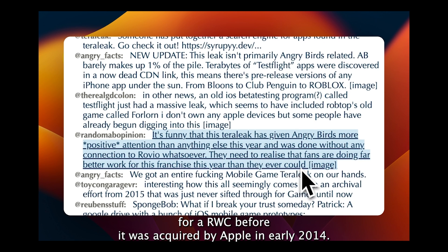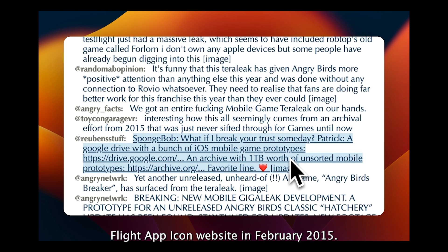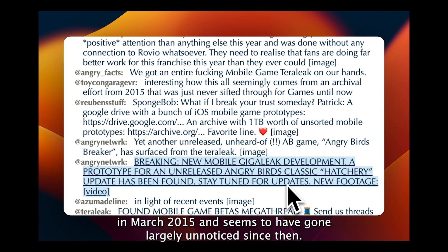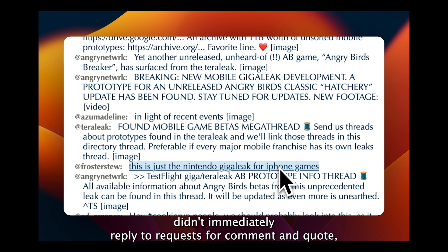Before it was acquired by Apple in early 2014, TestFlight let developers test apps on both iOS and Android. According to the archive's description, Apple shut down the old testflight.com website in February 2015. The cache was uploaded to the internet archive by Archive Team in March 2015 and seems to have gone largely unnoticed since then. Apple and the internet archive didn't immediately reply to requests for comment, end quote.